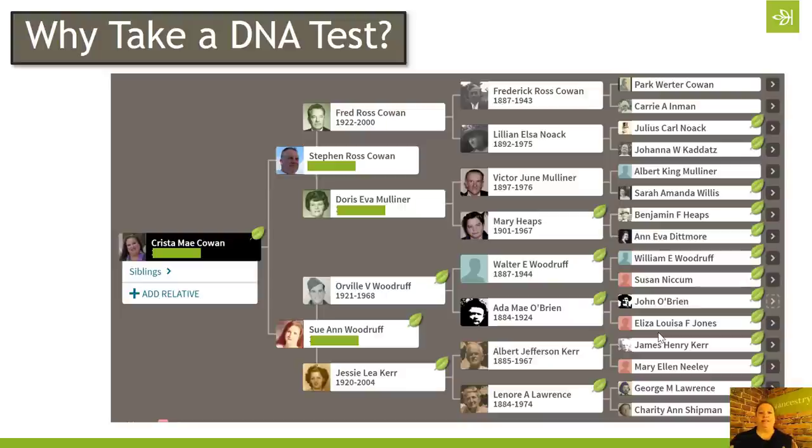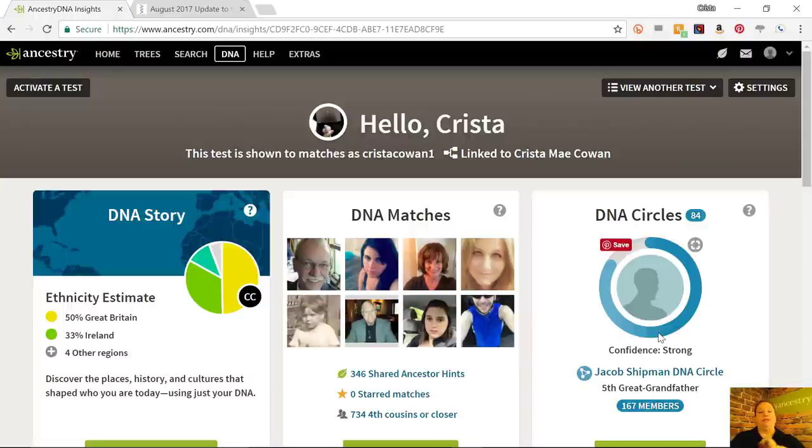There are a lot of different reasons to take a DNA test. But one of the things that is really important is that we pay attention to that match list. Whatever reason we took the DNA test for, that match list is going to help us make more discoveries. However, sometimes the DNA match list gets a little bit confusing for people. So today I just want to briefly cover who is and is not going to show up on that match list and where you can get some information to help you understand the nuances of that.